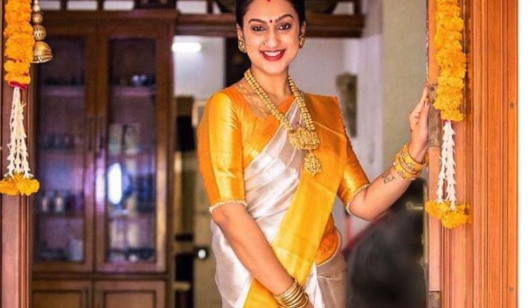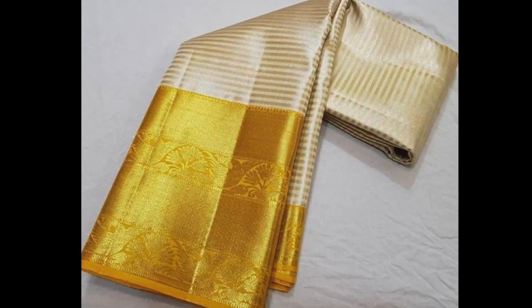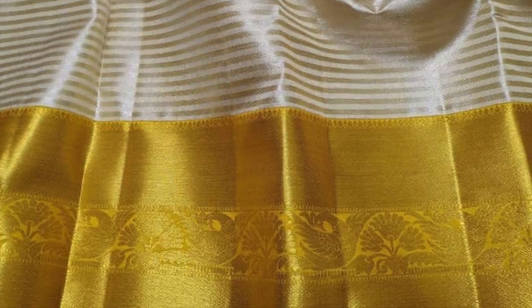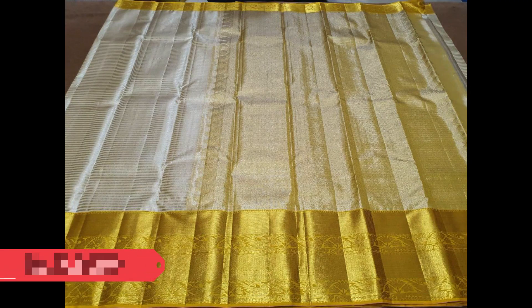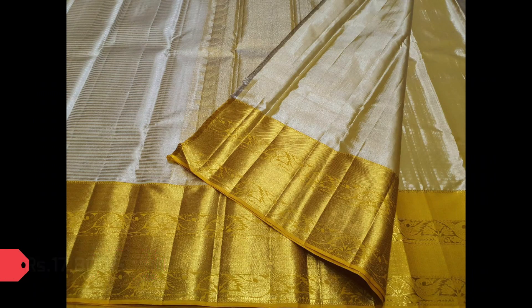This is the reference picture for the first saree in our episode today, with off-white and golden yellow contrast border. It has got golden zeri stripes pattern all over the body and traditionally woven golden zeri borders. This is the full view and the saree is priced ₹17,800. That's the blouse piece.